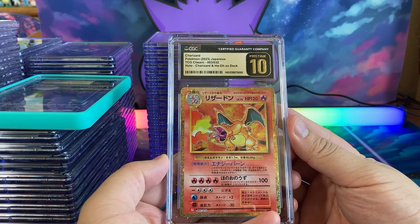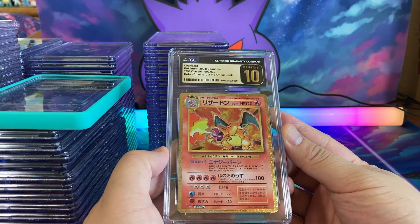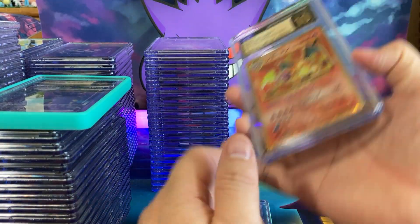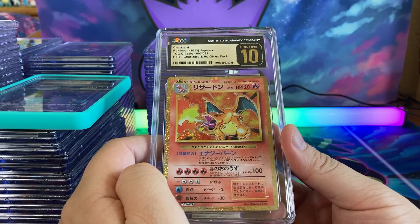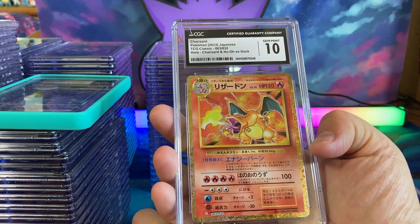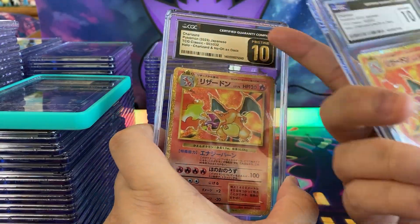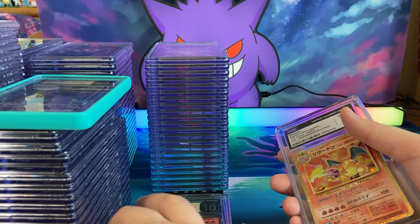Okay, one more stack of cards to look through. Classic set Charizard — CGC Pristine 10! Let's go, this is what I'm talking about. We have some more Pristine 10 Charizards coming — we sent in a bunch of them and not all of them got a Pristine 10, but happy to see the golden gold label. I was hoping some of them would come back Pristine 10.